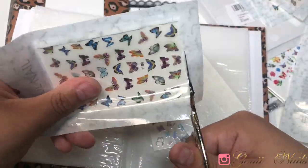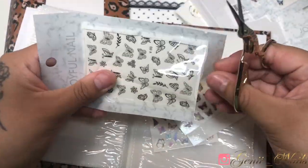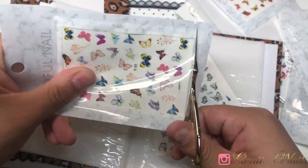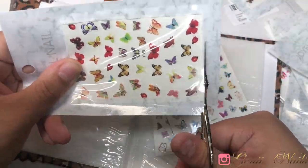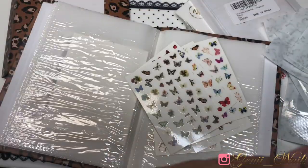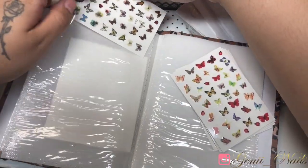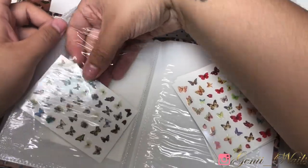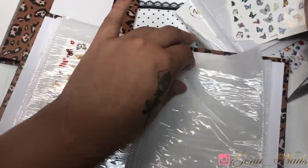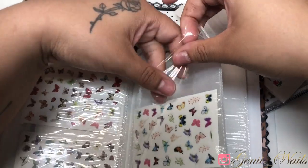I really hope you guys are enjoying this video. Don't forget to give it a thumbs up and hit that notification bell to never miss out on any uploads. By the way, I wanted to ask: what is your current favorite nail art obsession? Is it glitters, nail art stickers and decals, nail tips, foils, rhinestones, or charms? Let me know — I'm definitely interested in knowing what your obsessions are lately.